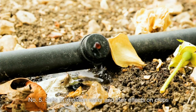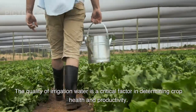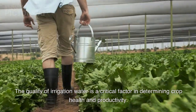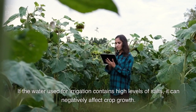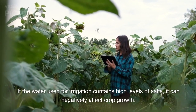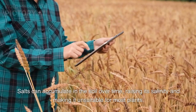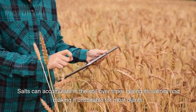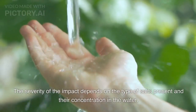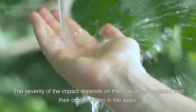Number 5: Salts in irrigation water and their effects on crops. The quality of irrigation water is a critical factor in determining crop health and productivity. If the water used for irrigation contains high levels of salts, it can negatively affect crop growth. Salts can accumulate in the soil over time, raising its salinity and making it unsuitable for most plants. The severity of the impact depends on the type of salts present and their concentration in the water.